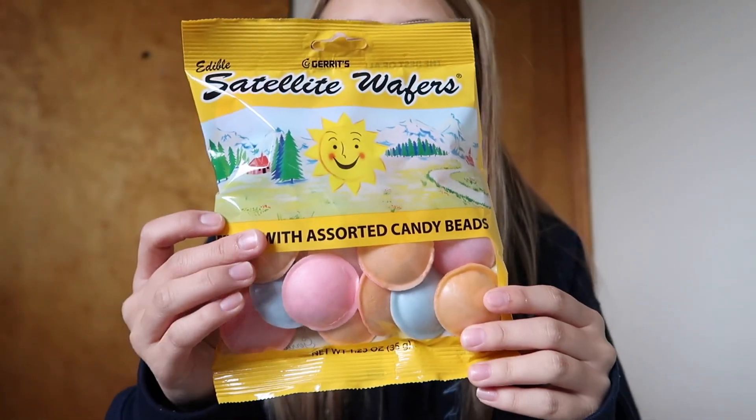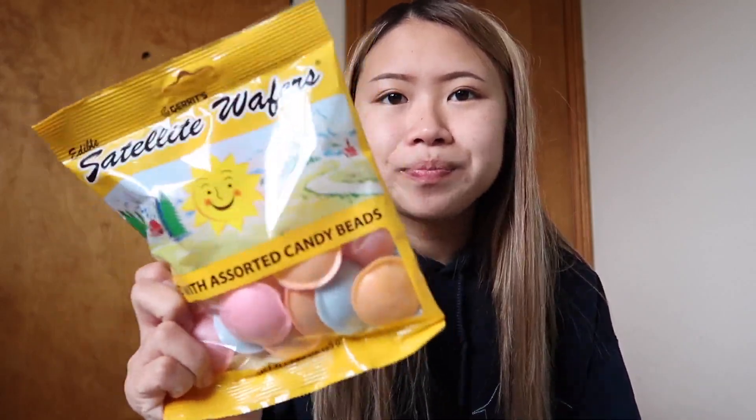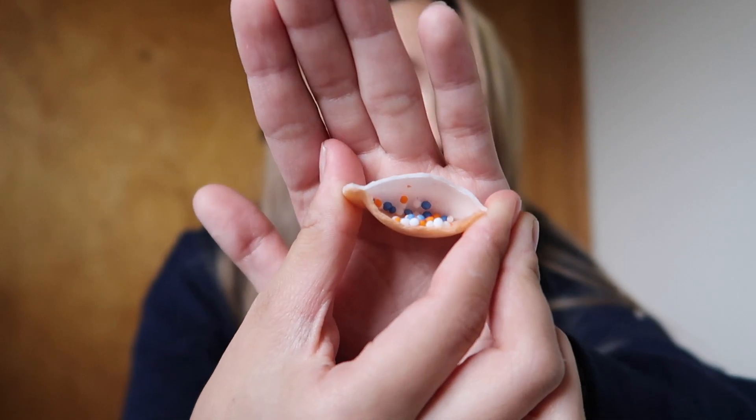I'm actually not gonna finish it. Next are these wafer things I see everybody try — they're filled with assorted candy beads. These things taste like they are stale. I know they're probably supposed to taste like that, but I don't like the texture of it. There's beads on the inside. Oh my god, you guys hear the baby?